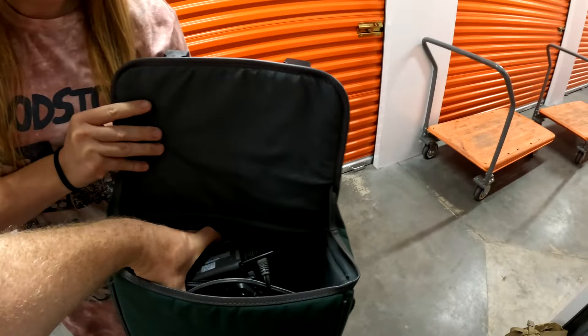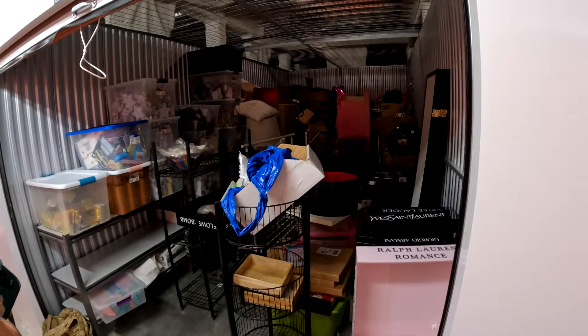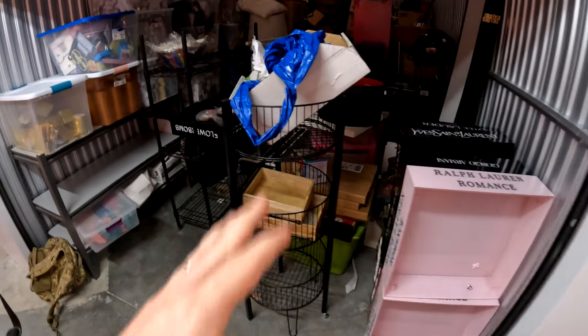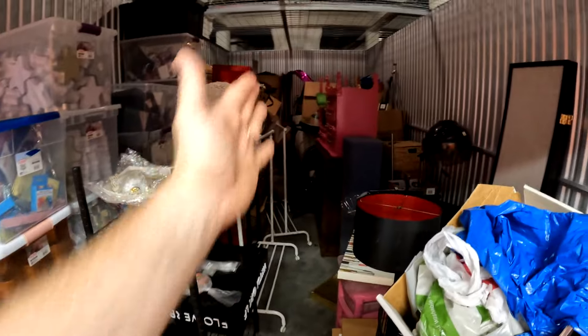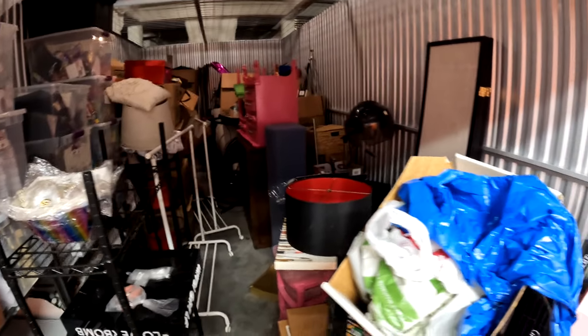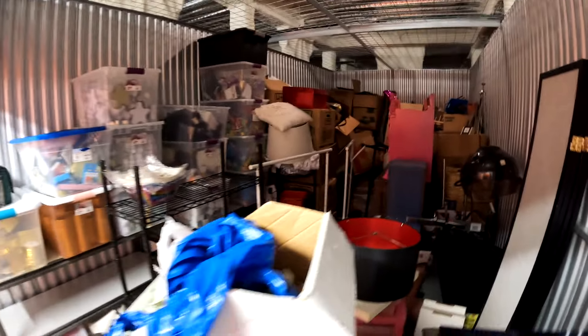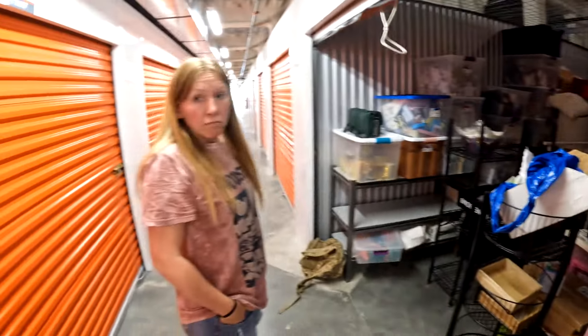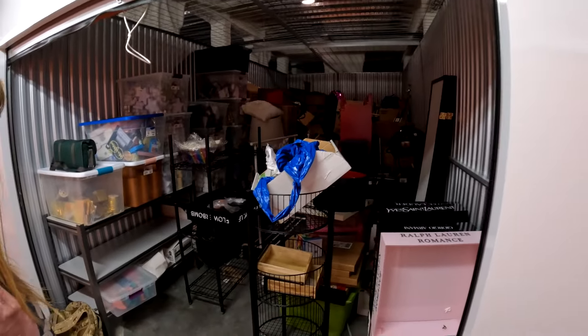I just want to give you a sneak peek. What I'm going to do real quick is get some of this big bulky stuff out of the way so we can walk in there and get some of those tubs and boxes. What do you think? This is pretty good for 500 bucks — not bad, right? We'll be right back.